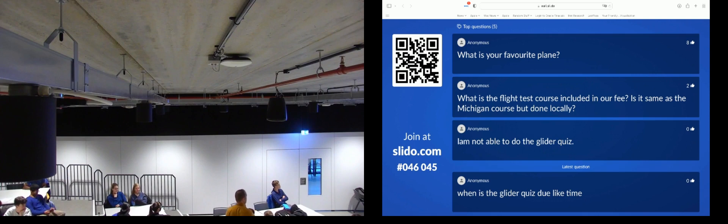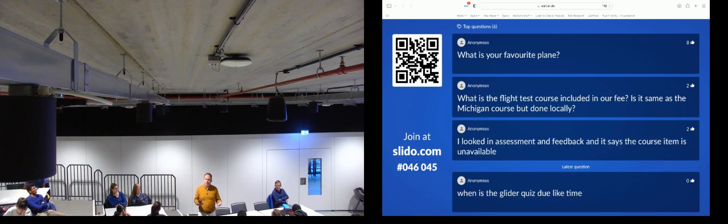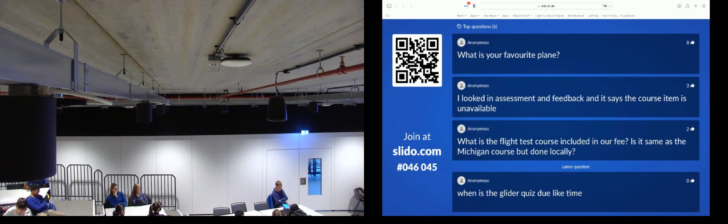The flight test course and the Michigan option both cover flight testing, but the Michigan trip is two weeks and much more comprehensive — you do a whole lot more flying, recording, and data analysis. The local flight test course is a couple of afternoons — less than a day — versus two weeks. The Michigan trip costs you money; the local one is included in your fees. The local one is done in your second year, with some catch-up available in year three.